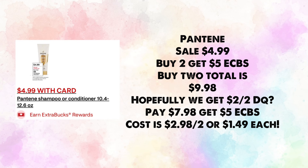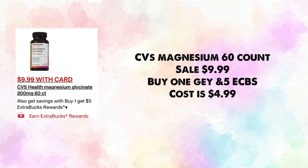Pantene is on sale for $4.99 — buy two, get $5 in ExtraBucks. Total $9.98; hopefully we get a $2 off two digital. You'd pay $7.98 and earn back $5, making your cost $2.98 for two or $1.49 each.